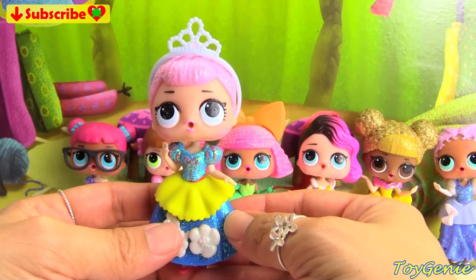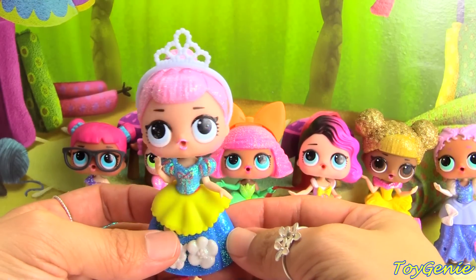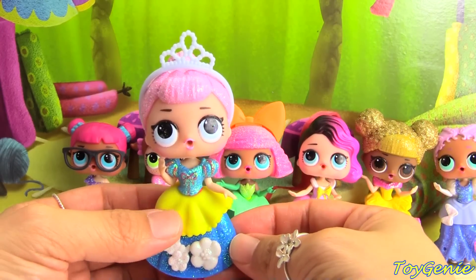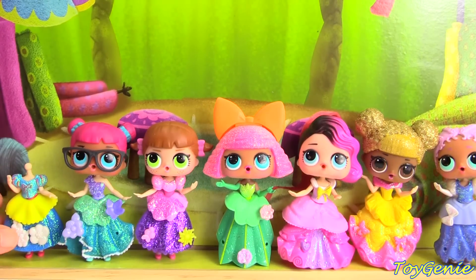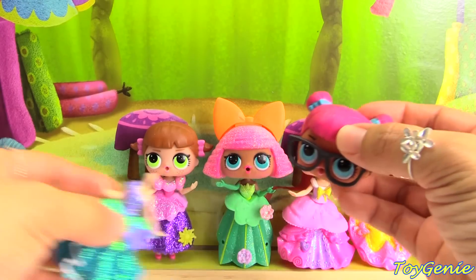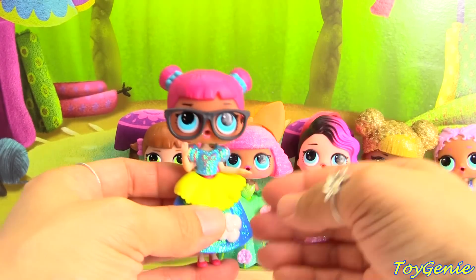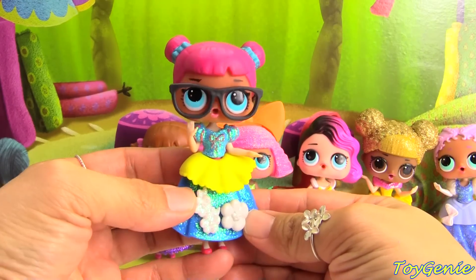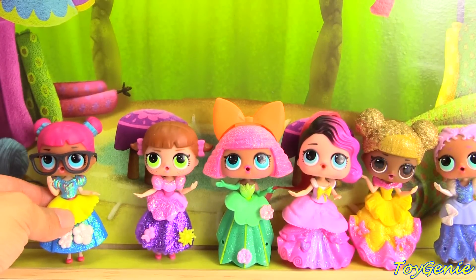You tell me in the comment section who looks best in which outfit. Here is Crystal Queen and she is wearing Snow White's outfit. So let's actually remove her head really quickly and switch up Teacher's Pet — put Teacher's Pet on Snow White. That looks okay. We'll set her here for now.